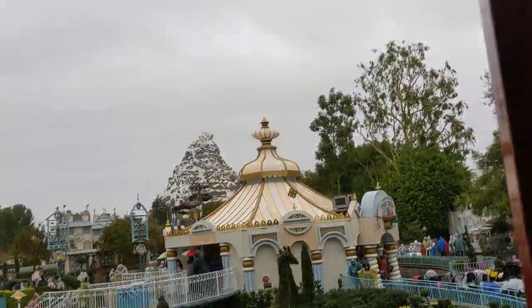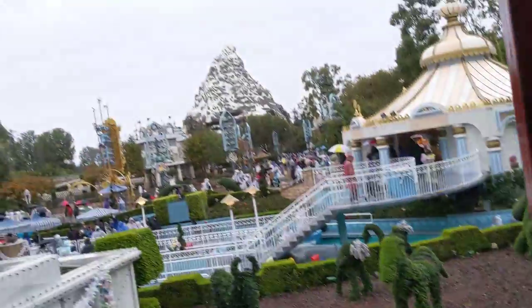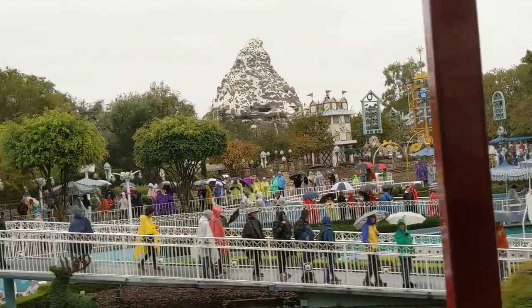As we leave Toontown Depot, we get a real nice view of the happiest land of them all, Fantasyland. You can see people stepping onto It's a Small World just below us. And off in the distance, majestic Matterhorn Mountain.